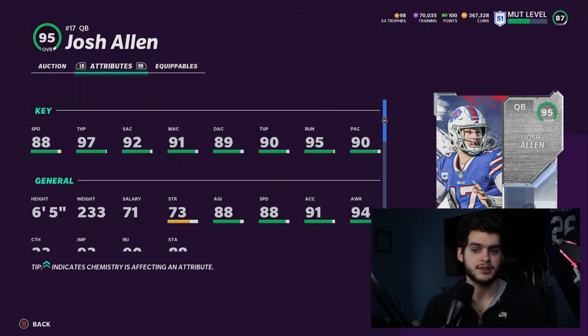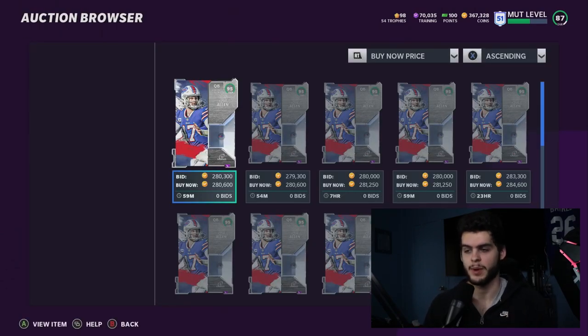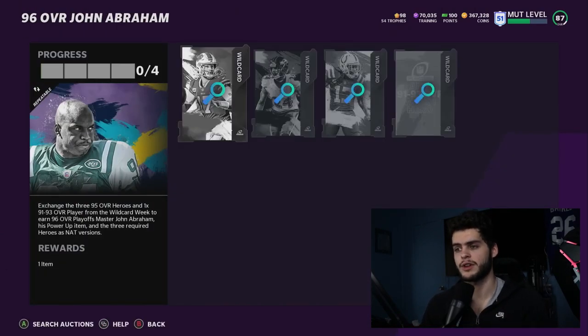If you want a pocket passer who can take off, Josh Allen is that guy. The difference from Vick is people expect Vick to scramble, so they prepare for it. With Josh Allen, opponents are going to play back on him, giving you big holes to extend downs.